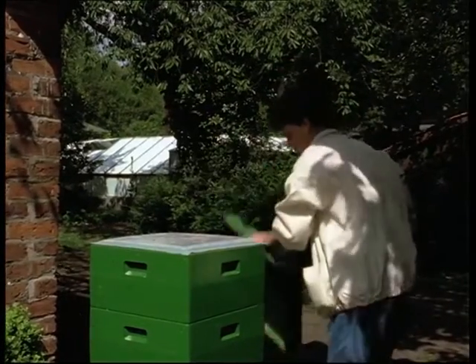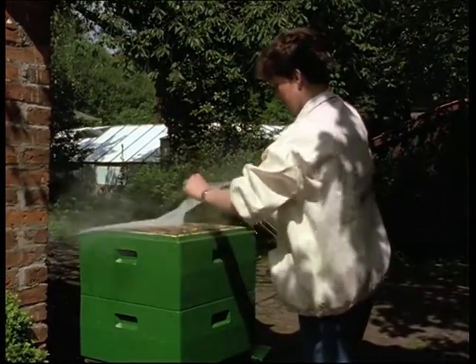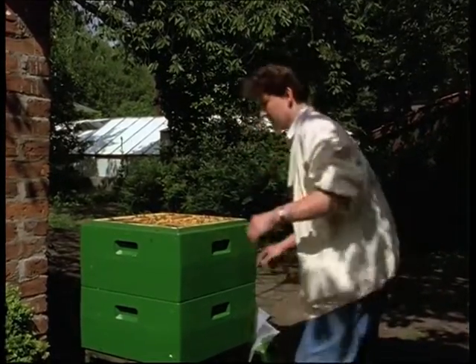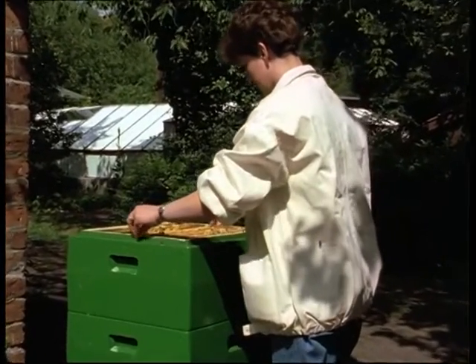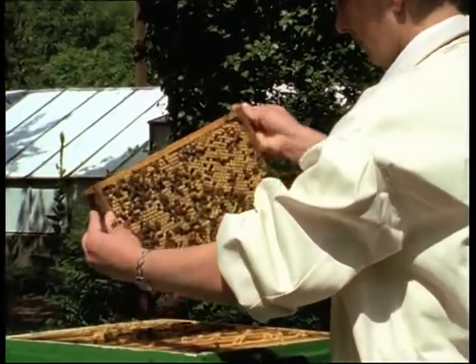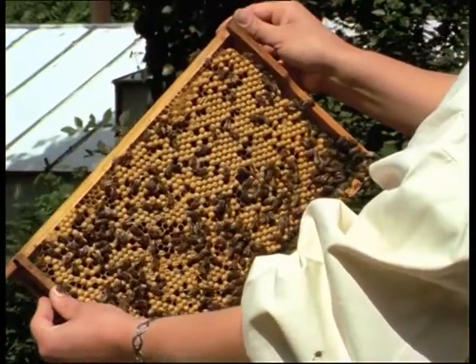The development of the drones from egg to hatching takes 24 days. About 2,000 drone cells occupy one side of a drone comb like this.